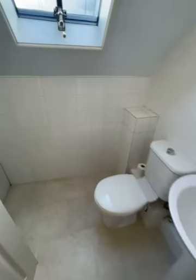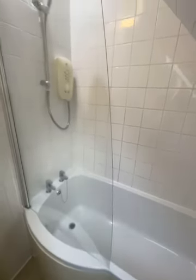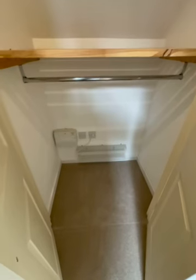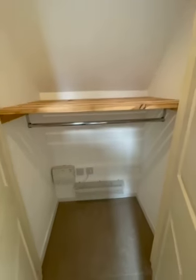The bathroom sits in between the bedrooms, with a shower over the bath. There is an airing cupboard with a small electric fan heater, and a really good storage rail underneath.